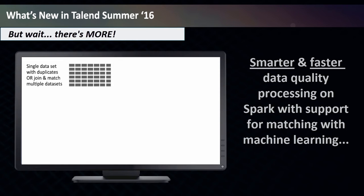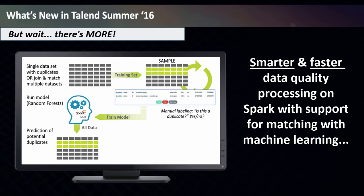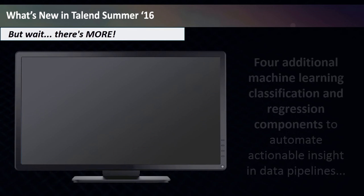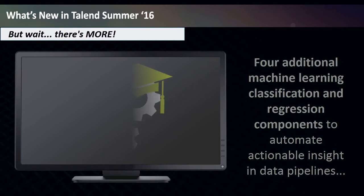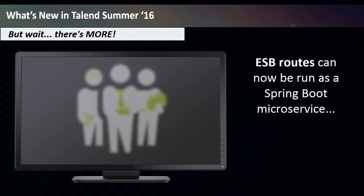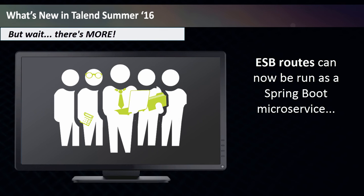And if that wasn't exciting enough, for big data, Talend Summer 16 provides a technical preview of smarter and faster data quality processing on Spark with support for matching and machine learning. Talend now provides four additional machine learning classification and regression components to automate actionable insight in data pipelines. For ESB, the new release allows ESB routes to be run as a Spring Boot microservice, beneficial for large teams doing modular development since services are easier to deploy as they're autonomous.